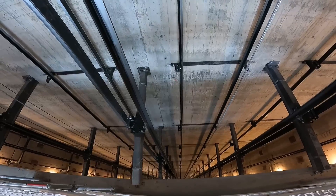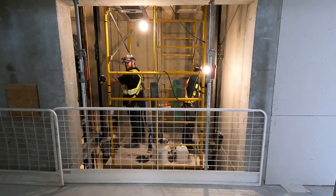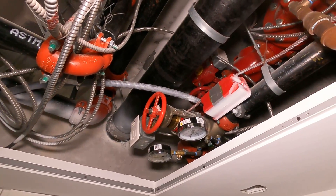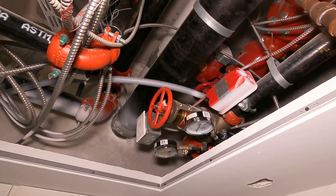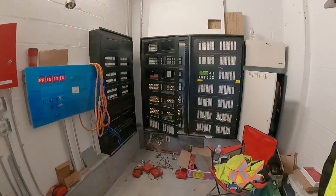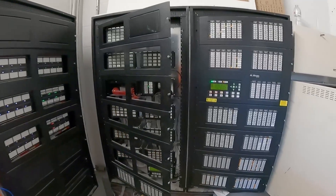The electricians in the fire alarm crew also make connections so that the fire alarm system communicates with the elevators. As well, this crew connects the fire alarm system into the sprinkler system so that it can detect when water is flowing from a sprinkler head or fire hose. This is very rewarding work for people who enjoy attention to detail and are willing to learn about these specialized systems.